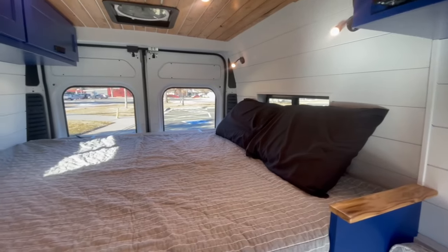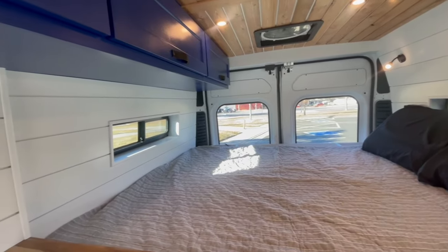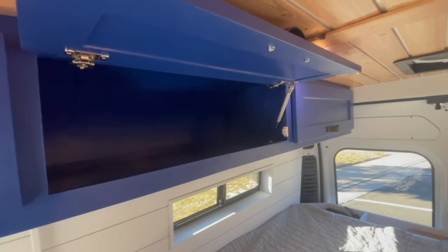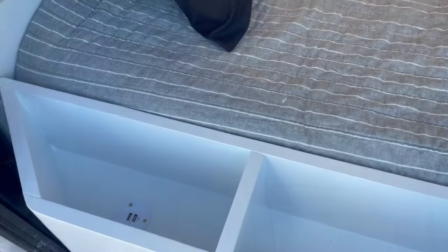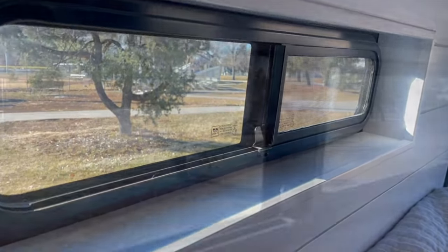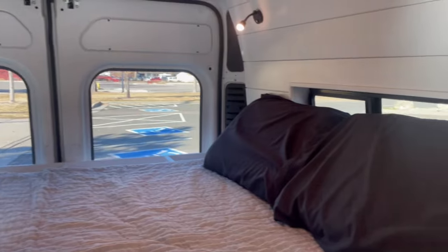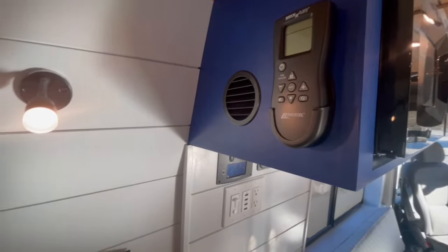The bedroom has a short queen mattress and this client opted to add lots of windows to brighten up the space. The bedroom has the two largest overhead cabinets for all of your clothes. Off the back of the bed is a custom Vandemic cubby. The MaxAir remote is super easy to reach and above the bed are the two reading lights.